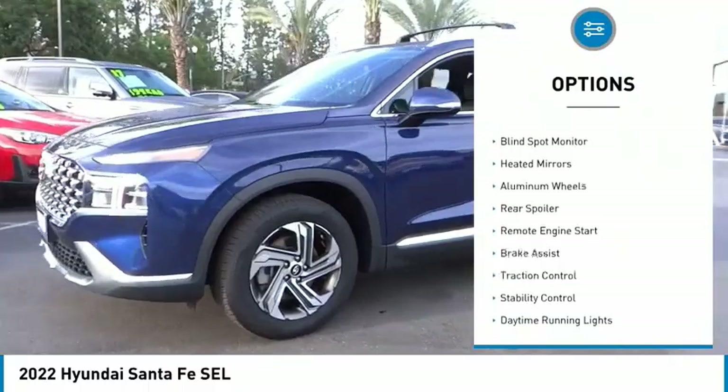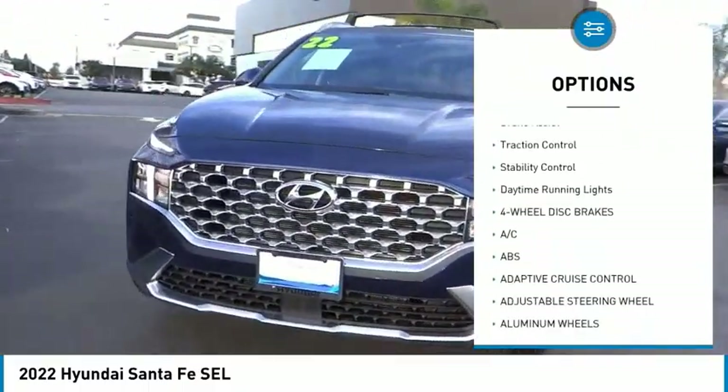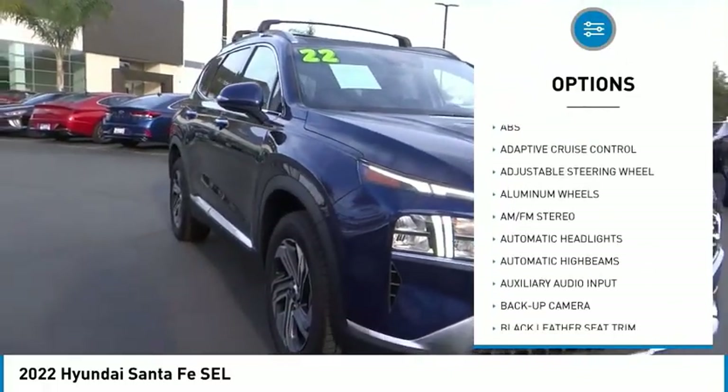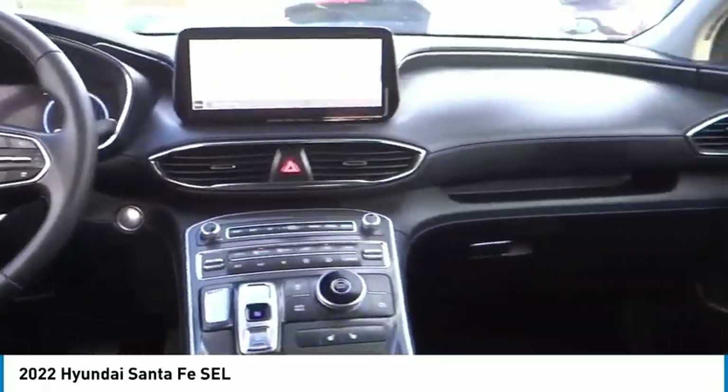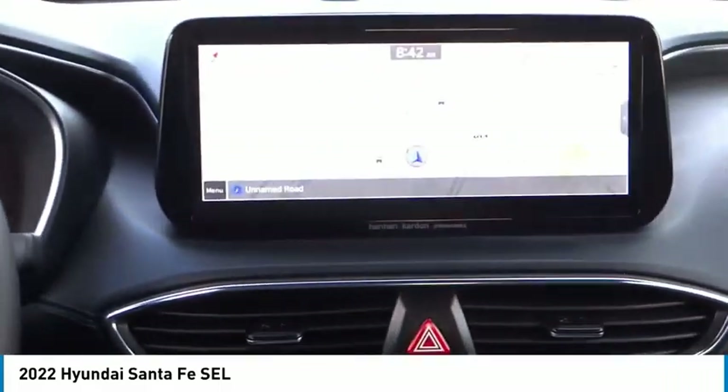Tire pressure monitor, blind spot monitor, heated mirrors, aluminum wheels, rear spoiler, remote engine start, brake assist, traction control, stability control, daytime running lights. This beauty is sure to make you the talk of the neighborhood, so call or drop in for a test drive.